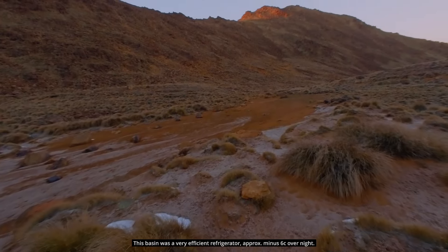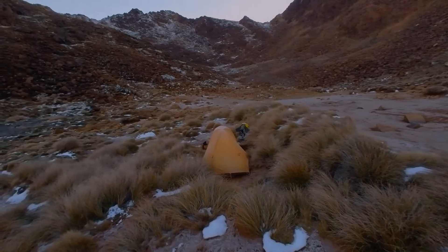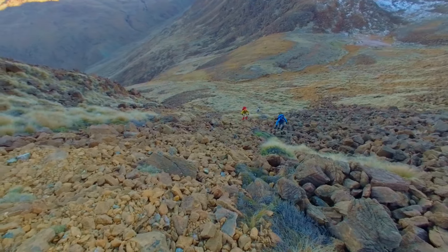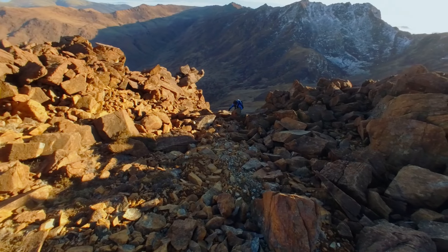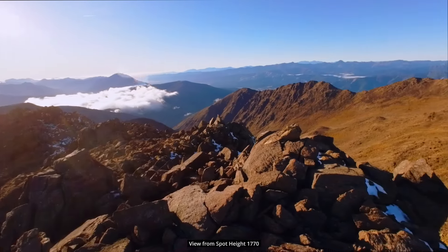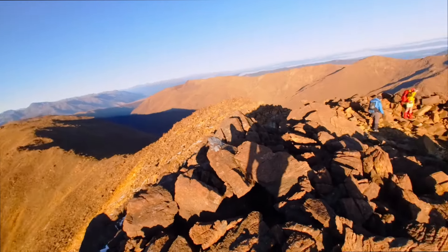It was a very cold morning in our refrigerator as we packed up camp and started our climb up to spot height 1770. A cold breeze as we checked out the views from the summit meant we wouldn't be removing any layers any time soon.